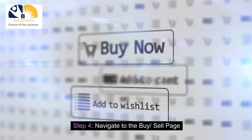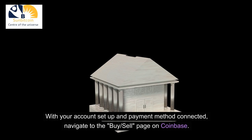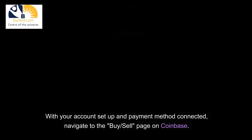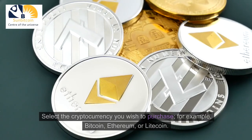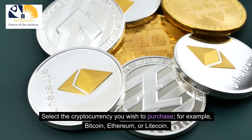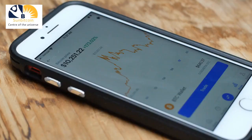Step 4: Navigate to the Buy/Sell page. With your account setup and payment method connected, navigate to the Buy/Sell page on Coinbase. Here, you'll find a list of supported cryptocurrencies. Select the cryptocurrency you wish to purchase, for example, Bitcoin, Ethereum, or Litecoin.